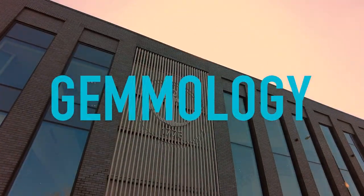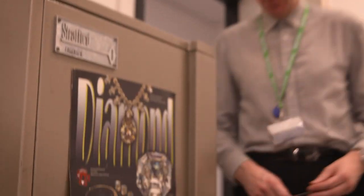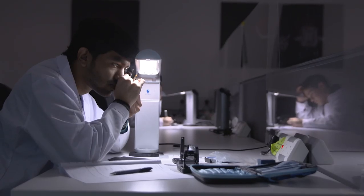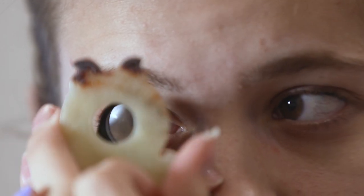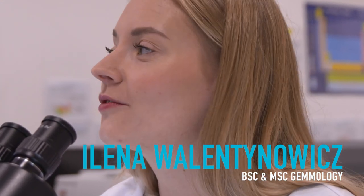We teach gemology in custom-built facilities within the Assay Office. It's the only course of its type in the world. There are so many students, even in our class, already working at jewellers stores. Some of us even own jewellers stores. Some people are working for auction houses. There are a lot of paths I didn't even realise existed until I started this course. So it's very exciting — there are a lot of doors just opened.